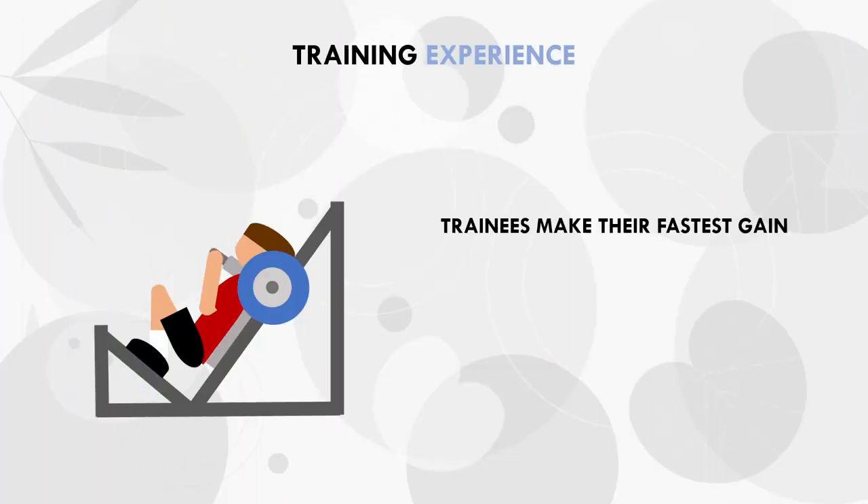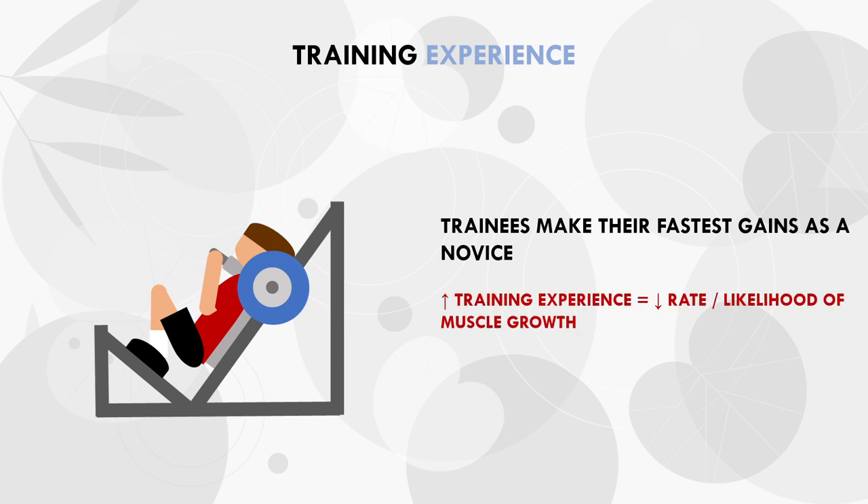Next is training experience. As we generally observe, most lifters can make their fastest rate of muscle growth in the initial months of resistance training. As we become more and more advanced, our rate of muscle growth tends to decline. This doesn't mean we can't make gains as an advanced lifter — it just takes longer compared to our initial stages. Because novice trainees are unaccustomed to resistance training, they are likely to make progress doing almost anything, as long as they lift in some capacity. This means whether a novice is in a surplus, deficit or at maintenance, they will probably still see significant progress. Therefore, a more novice lifter will have a higher likelihood or rate of muscle growth independent of energy balance, whereas a more advanced lifter will have a reduced likelihood or rate of muscle growth.